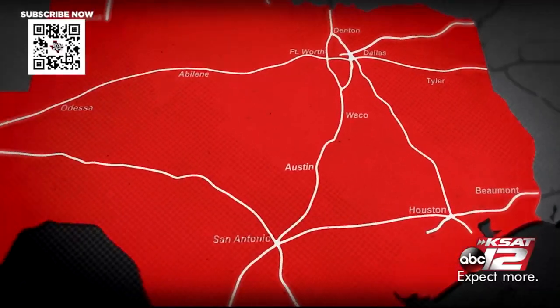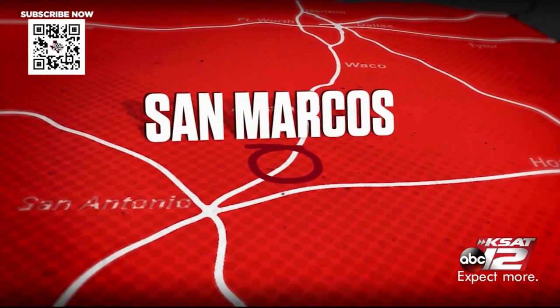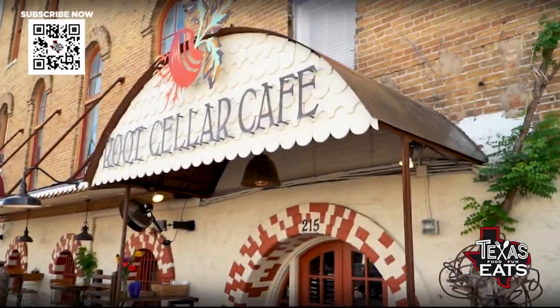Welcome back to Texas Eats. We're here in San Marcos, Texas, just right down from the square, going inside a restaurant that's been here for 16 years serving up delicious southern comfort food. Let's go inside the Root Cellar Cafe.